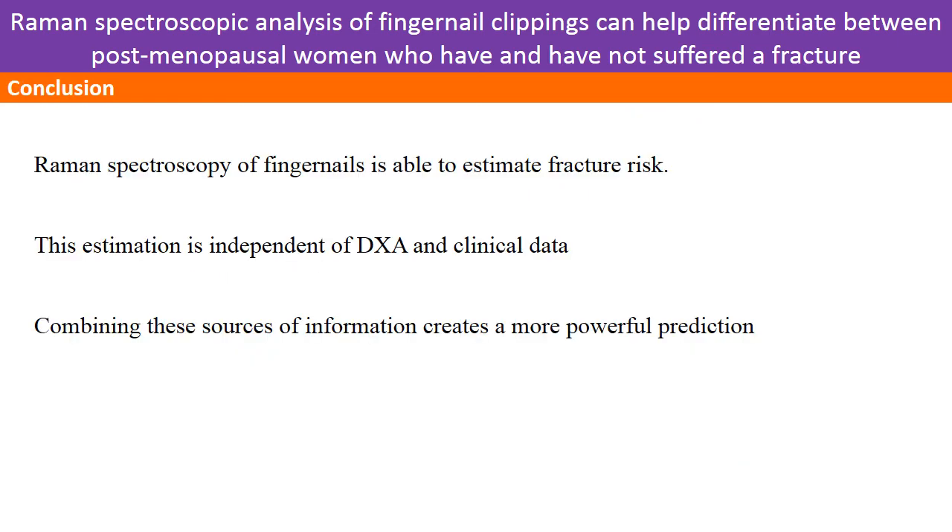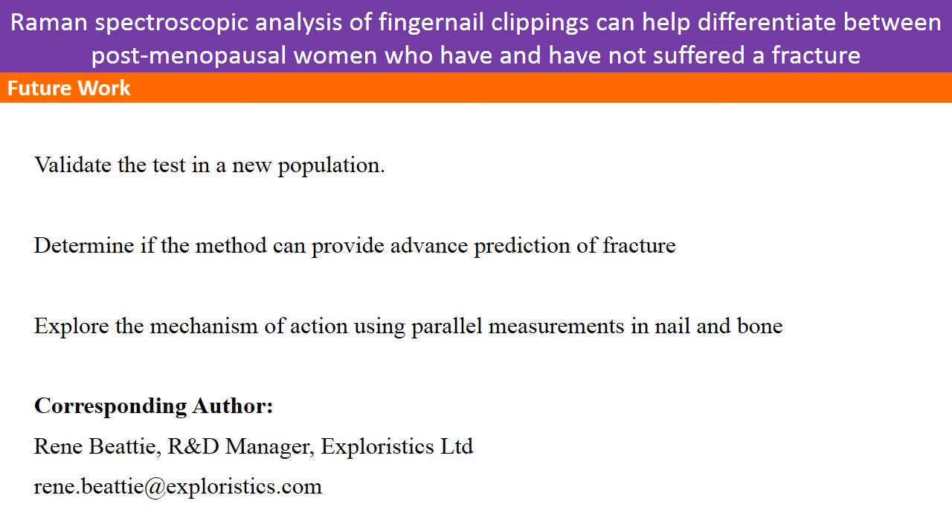In conclusion, our study shows that Raman spectroscopic measurement of a human fingernail is able to estimate fracture risk. It does this independently of DEXA and clinical risk factors, and so combining these sources of information creates an even more powerful model for predicting fracture risk. To build on this study, we plan to further validate the test in new populations, determine if the method can provide advanced prediction of fracture, and explore further the mechanism of action by using parallel measurements in nail and bone. If you have any further questions, please contact the authors using the contact details provided on the journal webpages.